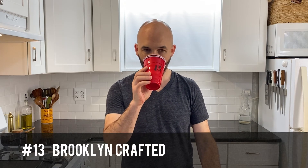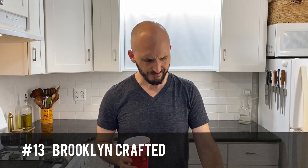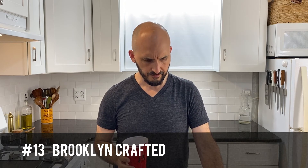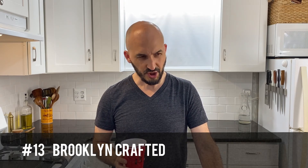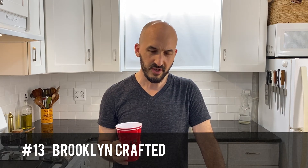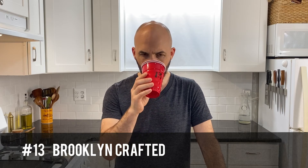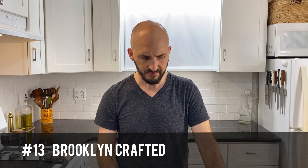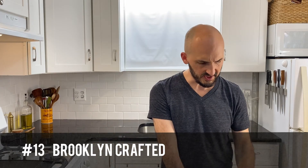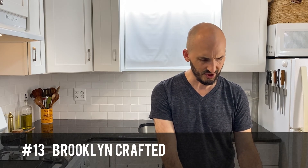Number thirteen. Surprisingly chalky for a liquid, sort of astringent, very artificial. Not exciting at all. The sweetness is decent, but the gingeriness is just off. Not good.